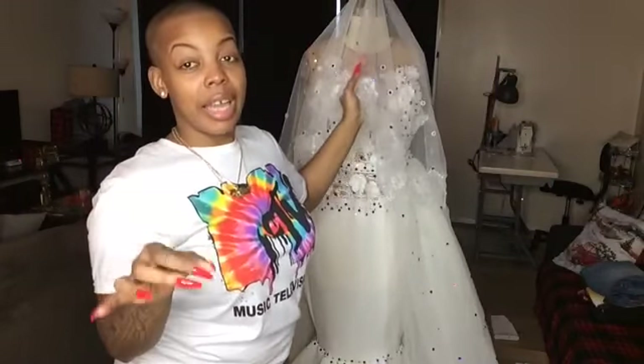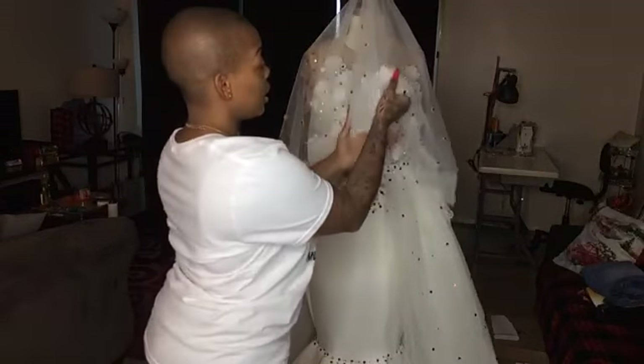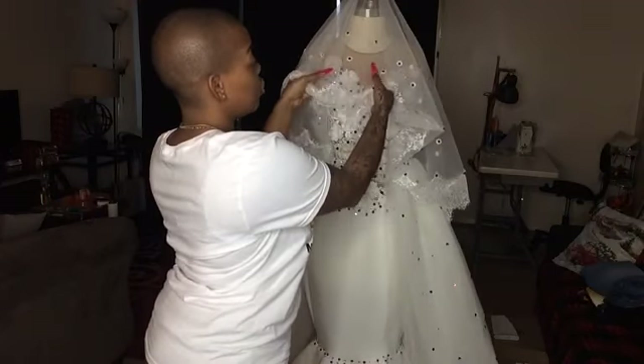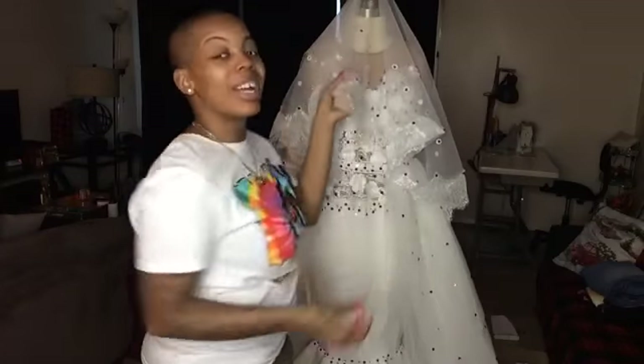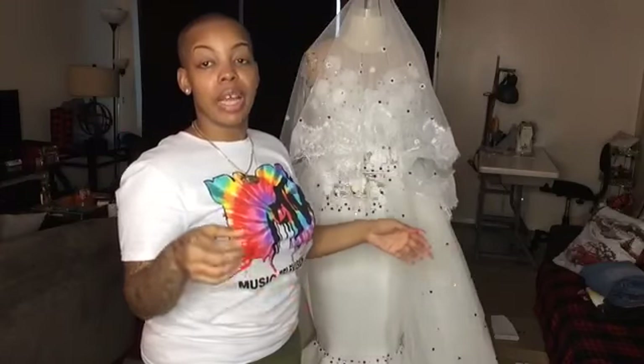For the veil, I didn't use mesh — I used netting. Mesh is the four-way stretch I normally use; netting is a little bit stiffer. I don't want it to stretch with the stones on it, so the stiffer fabric is better. Make sure you guys know the difference between mesh, power mesh, and netting — three different things.